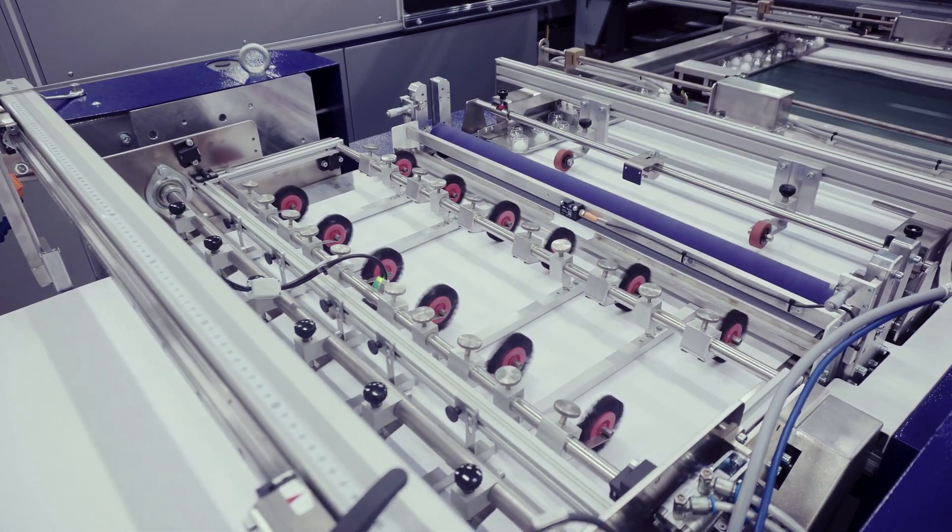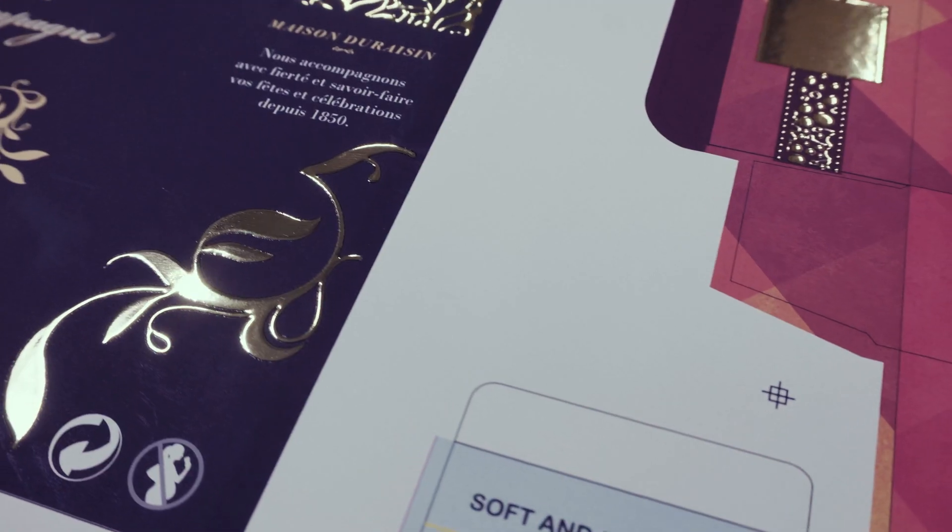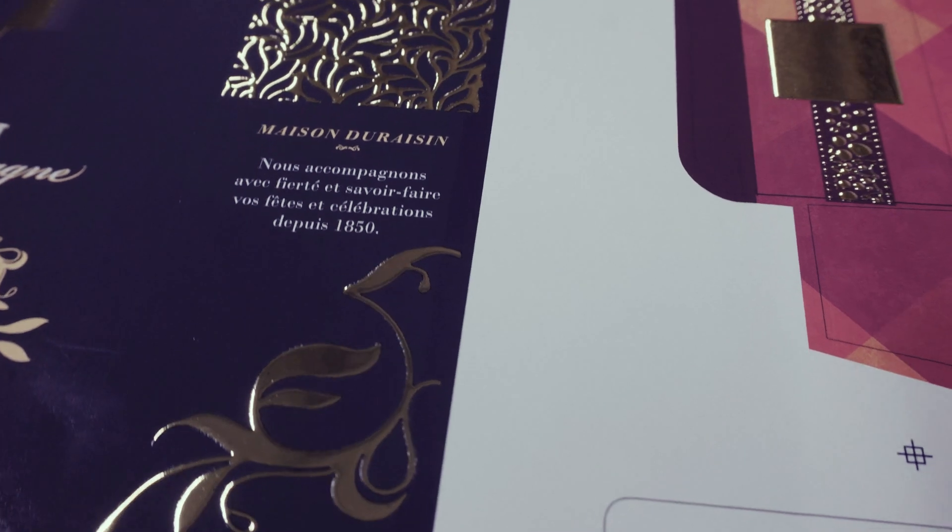We are the first product bringing printing to finishing in one pass.